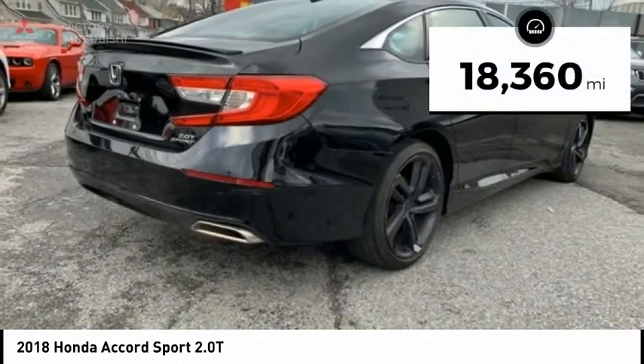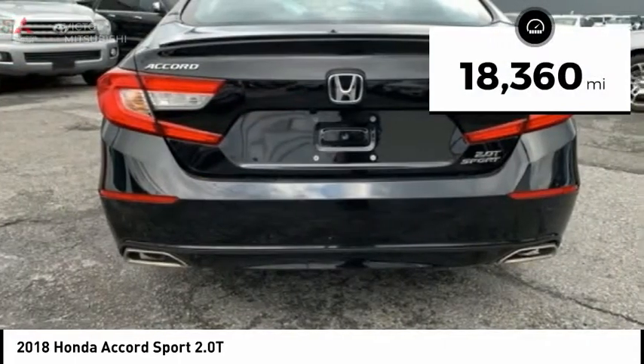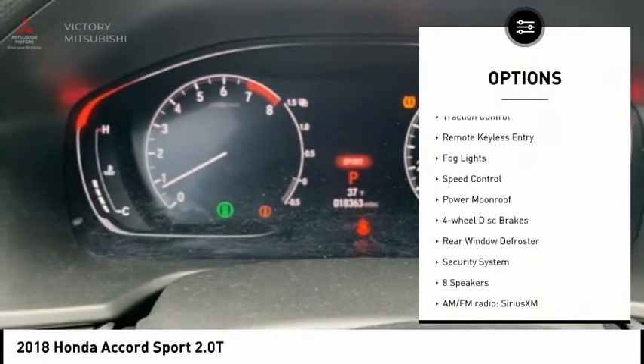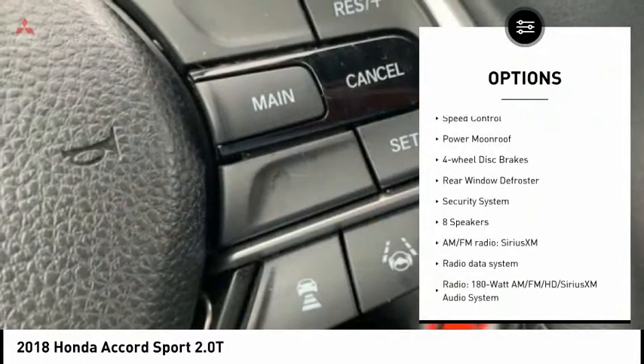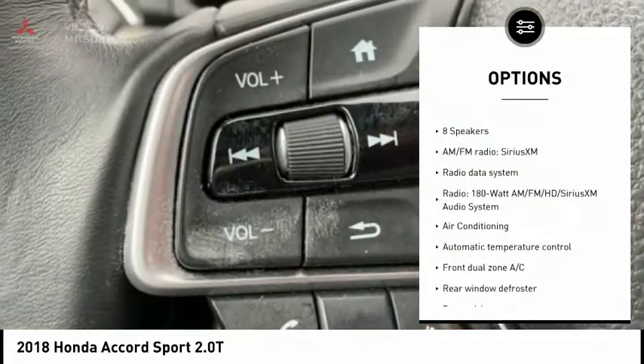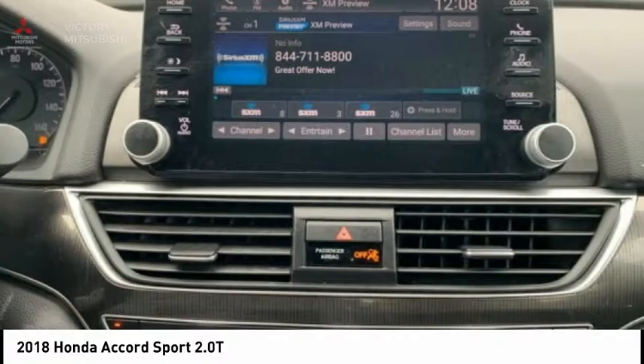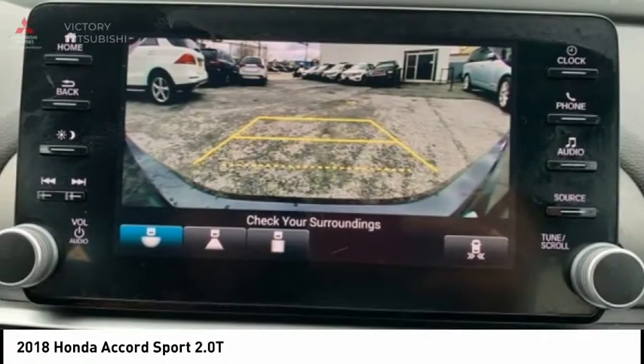This vehicle has less than 20,000 miles. Here are some of this vehicle's great options: electronic stability control, brake assist, traction control, remote keyless entry, fog lights, speed control, power moonroof, four-wheel disc brakes, rear window defroster, security system.